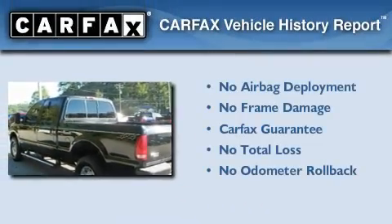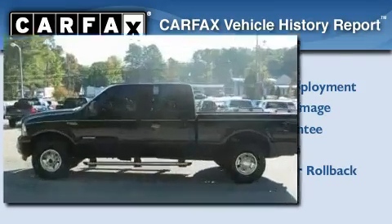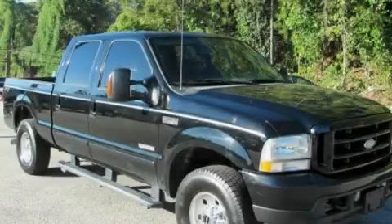Not to mention that this Ford qualifies for the Carfax Buy Back Guarantee. Contact us today and schedule your opportunity to see this vehicle in person.